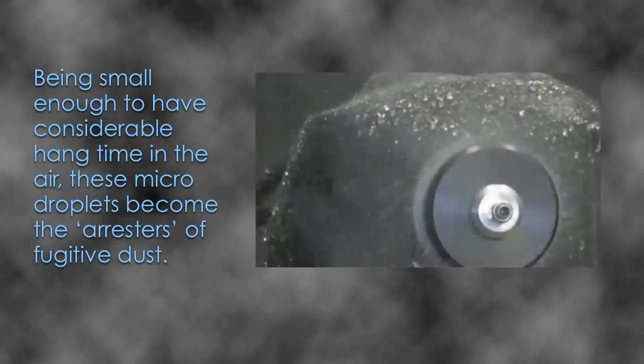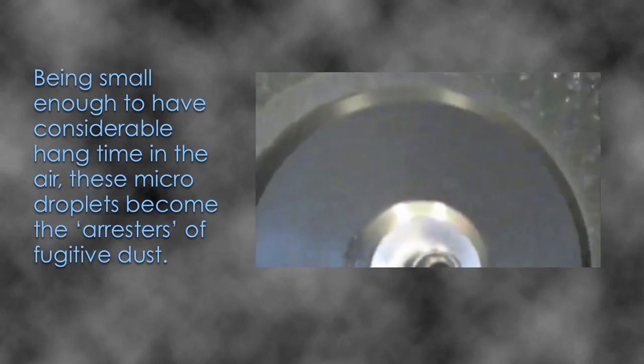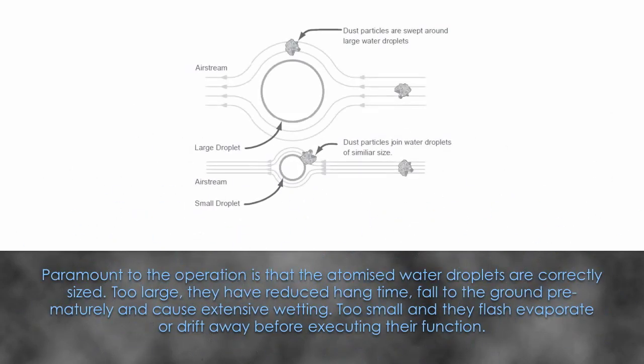Being small enough to have considerable hang time in the air, these micro-droplets become the arresters of fugitive dust. Paramount to the operation is that the atomised water droplets are correctly sized. Too large, they have reduced hang time, fall to the ground prematurely and cause extensive wetting. Too small, and they flash evaporate or drift away before executing their function.